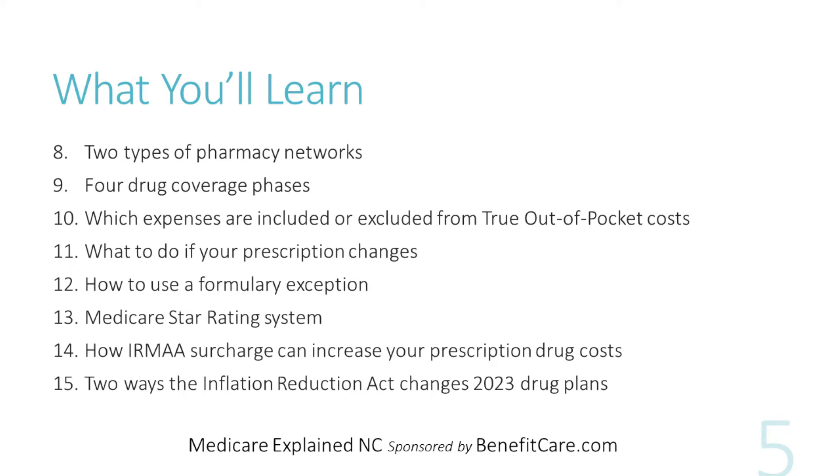In addition, you'll learn about the two types of pharmacy networks, the four drug coverage phases, which expenses are included in or excluded from the true out-of-pocket costs, what to do if your prescription changes, what is a formulary exception, the Medicare Star Rating System and how it affects Part D drug plans, how IRMAA surcharges can increase your prescription drug costs, and two ways the Inflation Reduction Act changes 2023 drug plans.